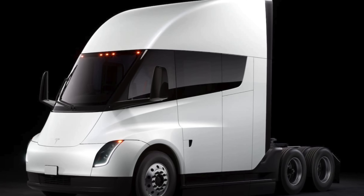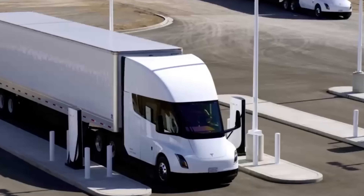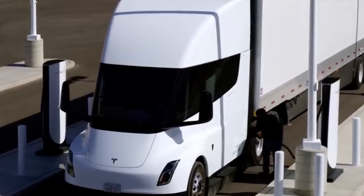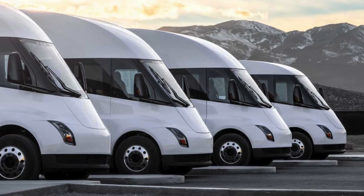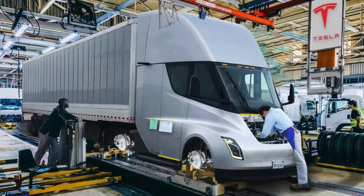No vehicle exists in a vacuum, and the Tesla Semi is no exception. We'll compare it to other electric trucks on the market, examining how it stacks up in terms of range, performance, and overall capabilities. This comparative analysis will offer a clearer understanding of Tesla Semi's position in the electric truck industry.